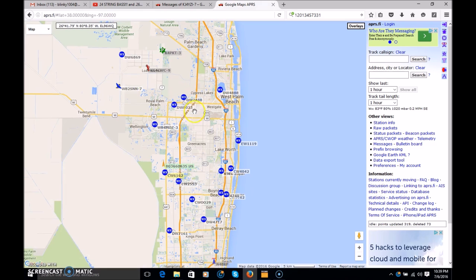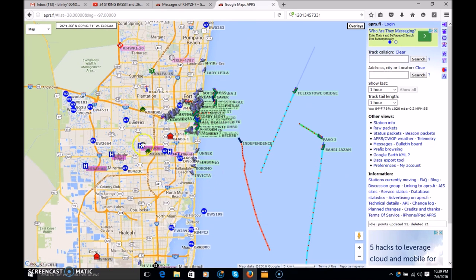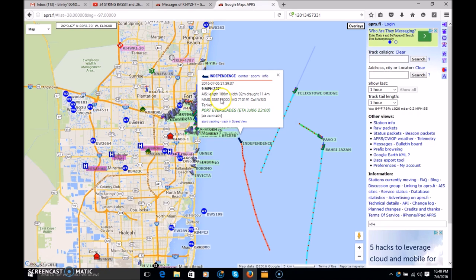You can put a status on your station like 'in route,' 'on my day off,' or 'in communication' — useful in a hurricane or natural disaster situation. Down near Fort Lauderdale you'll also see boats using the same packet reporting system while out at sea so they can be tracked in an emergency. For example, the vessel Independence is 186 meters long, 32 meters wide with a draft of 11 meters — a tanker at Port Everglades.